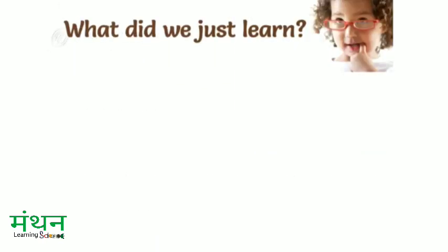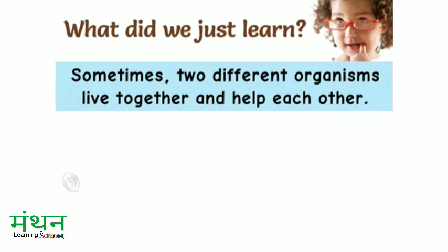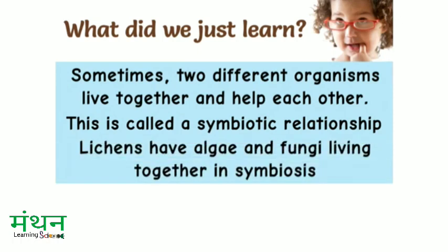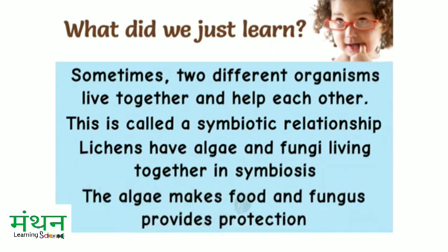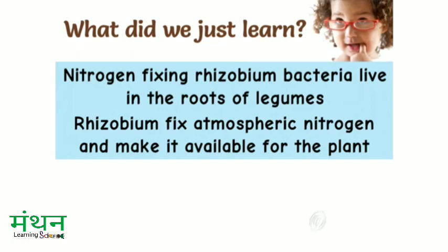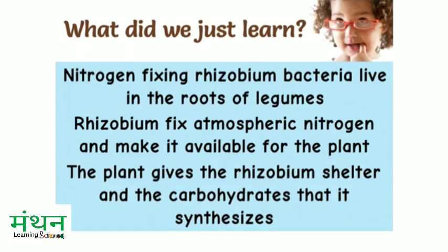What did we just learn? Sometimes two different organisms live together and help each other — this is called a symbiotic relationship. Lichens have algae and fungi living together in symbiosis: the algae makes food and fungus provides protection. Nitrogen-fixing Rhizobium bacteria live in the roots of legumes. Rhizobium fix atmospheric nitrogen and make it available for the plant, while the plant gives the Rhizobium shelter and the carbohydrates that it synthesizes.